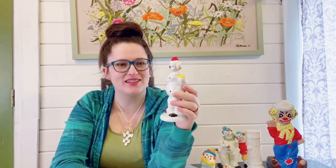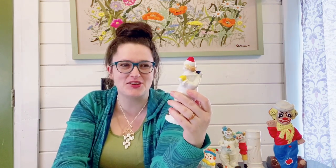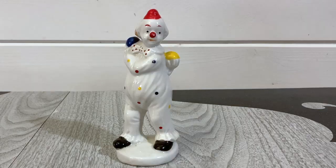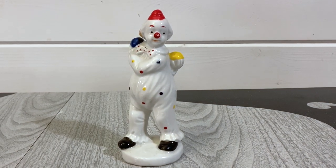The next vintage clown is this one here. He's in primary colored polka dots and I believe he's juggling — he has two balls. Technically you need three to juggle, but I think that's what he's supposed to be doing. He does have a little wear on his red clown nose, but I think he's pretty cool.